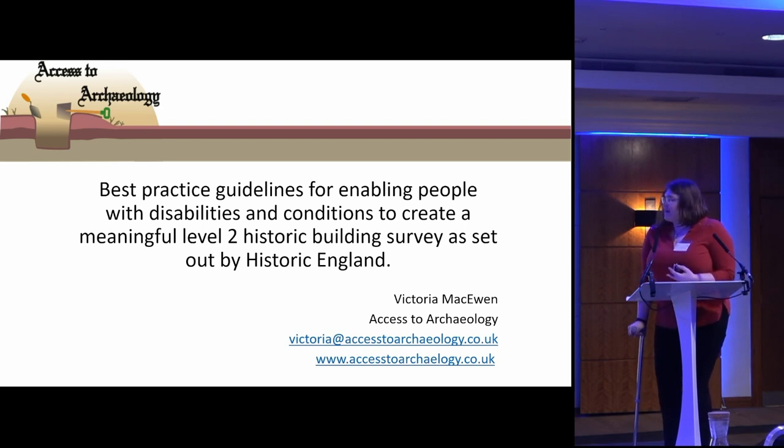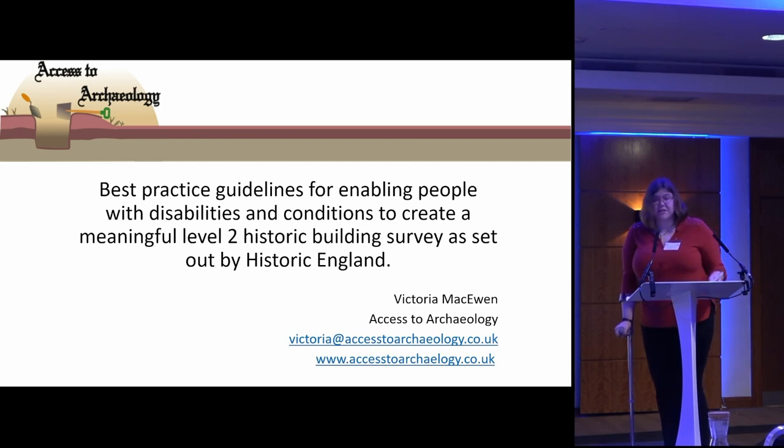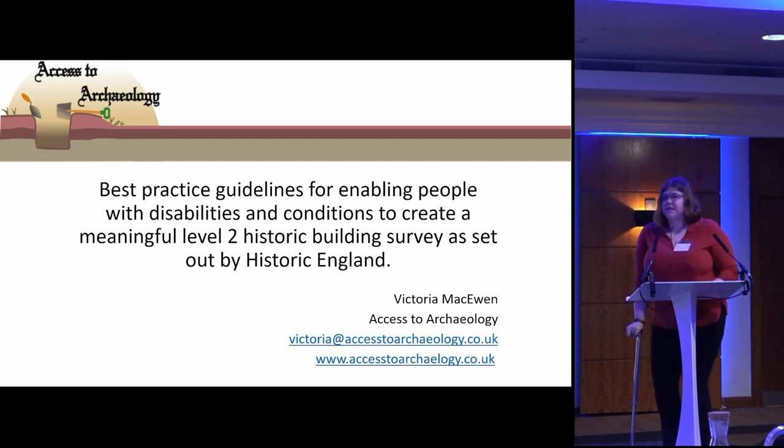I'm going to talk about the master's project that I did. I was doing a historic building survey — level two, from the Historic England guidance — and I discovered there's absolutely no information out there to make it accessible for someone with a similar condition to me, or people with physical conditions, sensory problems, vision loss, hearing loss, learning difficulties, and other neurodiverse conditions.